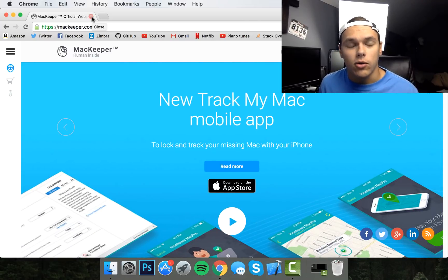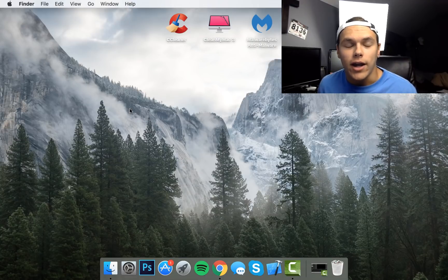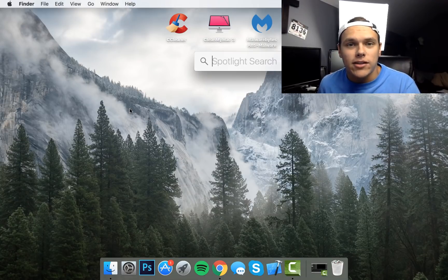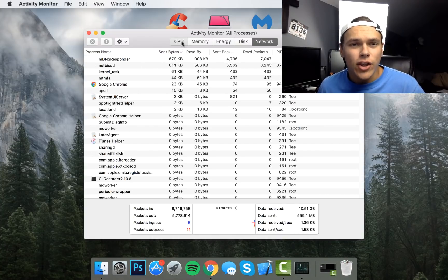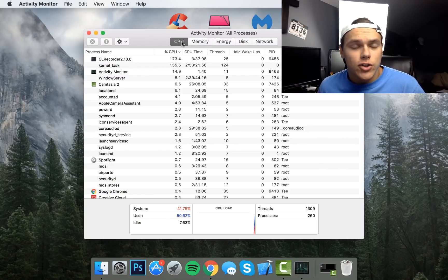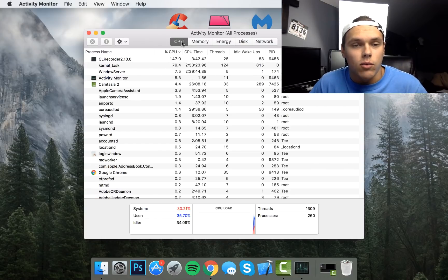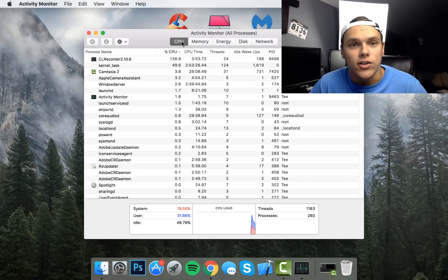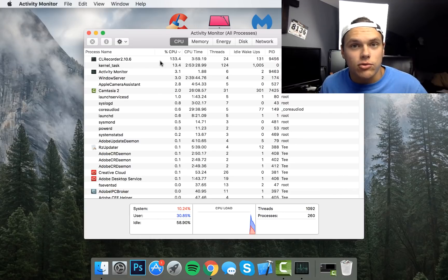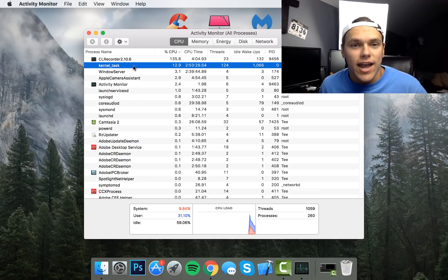So stay away from anything Mac Keeper. If you see something claiming Mac Keeper will clean up your computer for free, absolutely do not download it because it will give you a virus. If your Mac is running a little slow right now, go ahead and hit Command Space, type in Activity Monitor, and go to the CPU tab. Similar to the Windows Task Manager, it will tell you what percentage your CPU is running at and that can be a good indication of what might be causing the issue.